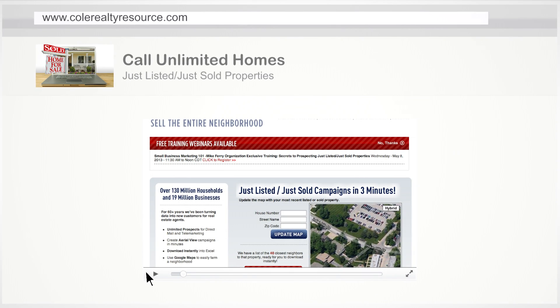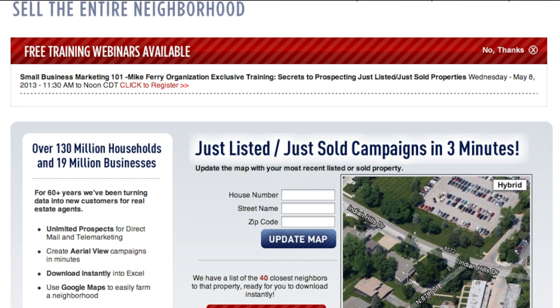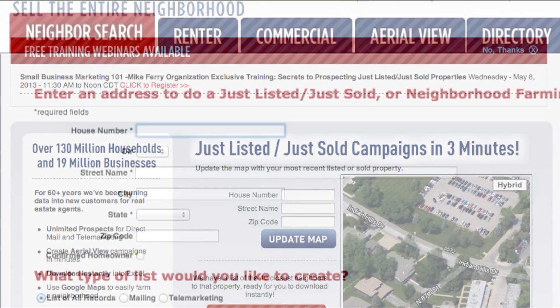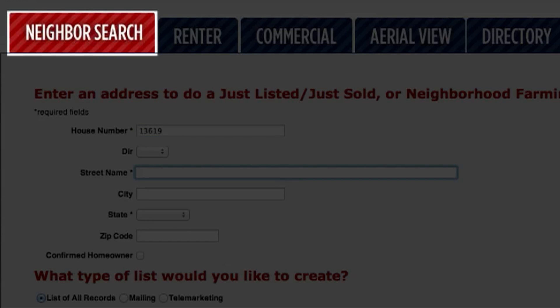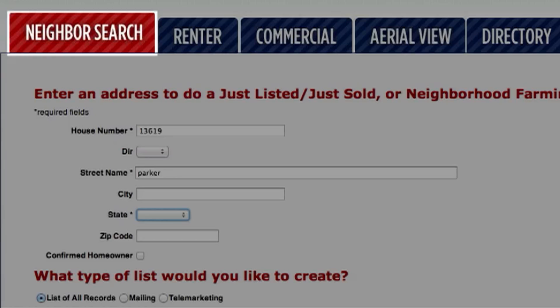This one-stop prospecting solution has unlimited phone numbers to give agents the ability to sell the entire neighborhood rather than just one home. Using the neighbor search, plug in the house number, street name, and the state of the property you've just listed or just sold, or even the neighborhood you'd like to farm.